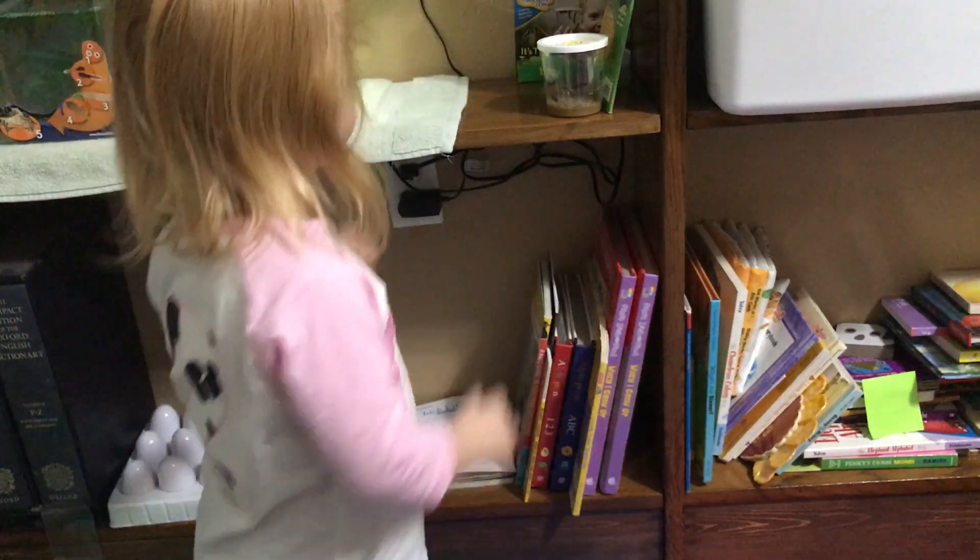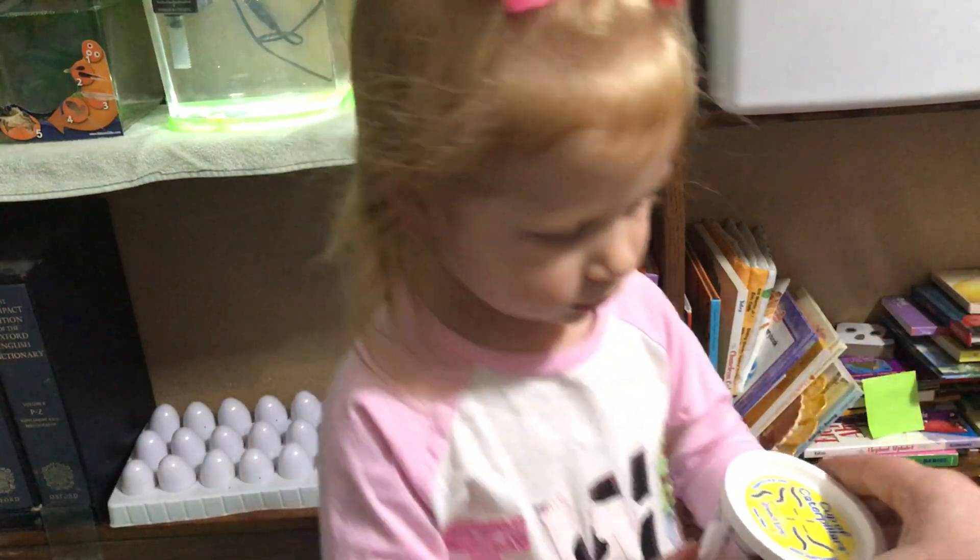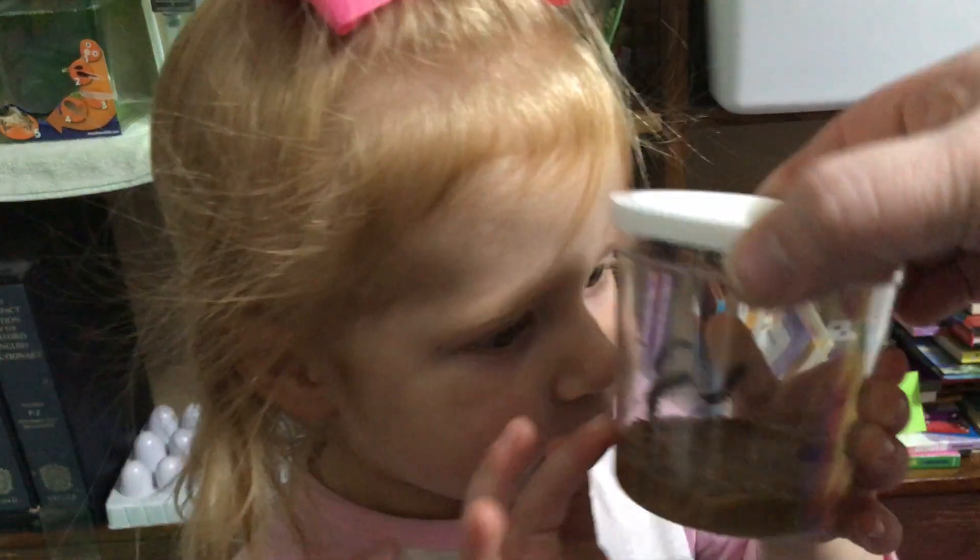Can I have the sign please? Can you get the cup and show us? Let's count our caterpillars, Jaycee.